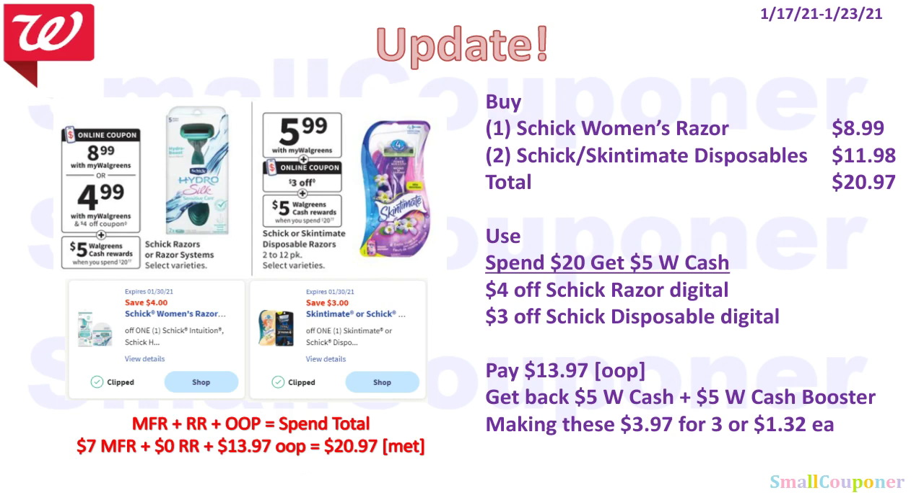We did not receive any printable coupons from coupons.com for the Schick. We only got a razor digital for the woman's razor. What you would do is buy one Schick woman's razor for $8.99 and two Schick or Skintimate disposables for $11.98 — total comes to $20.97. You have to spend $20 to get $5 in Walgreens cash back. Use a spend $20 get $5 Walgreens cash booster coupon, $4 off Schick woman's razor digital, and $3 off Schick disposable digital. You pay $13.97 out of pocket and get back $5 from the deal and $5 from the booster, making these $3.97 for three or $1.32 each.